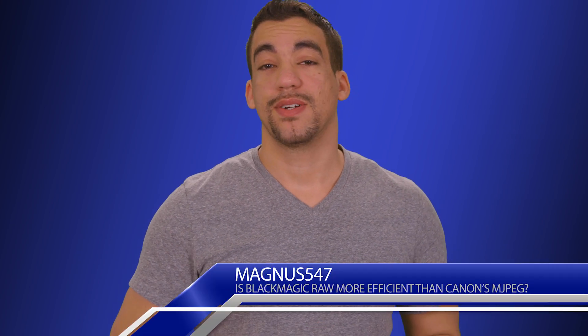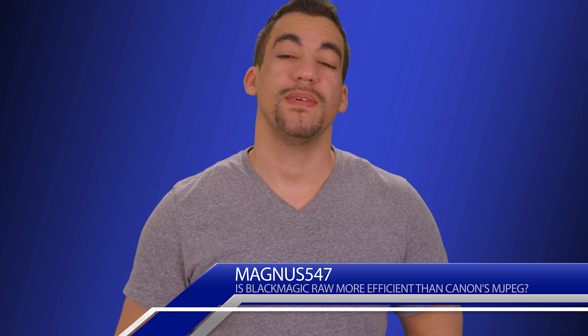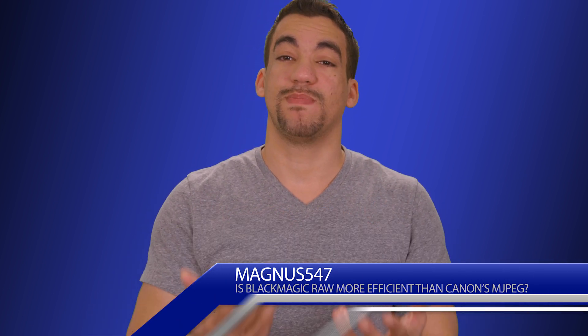If you're new to my channel, I talk about DSLRs and cameras for video mostly — tips, hacks, and all that other stuff. To kick things off, I did an experiment. I was asked an interesting question by Peter Gregg, which you can subscribe to his channel right here. He asked me: when you record Blackmagic RAW, is it more efficient than the MJPEG codec on the 5D Mark IV? And that codec is also featured on the 1DX Mark II.